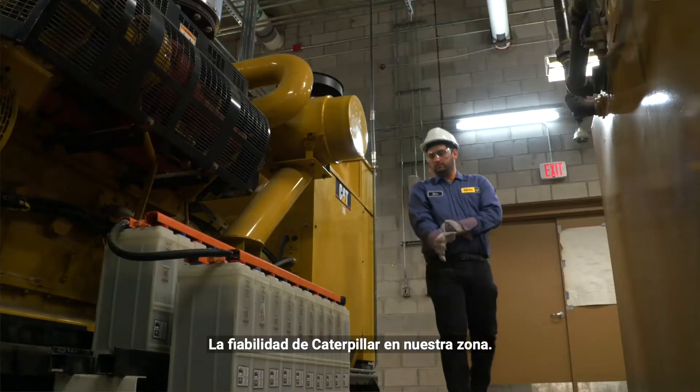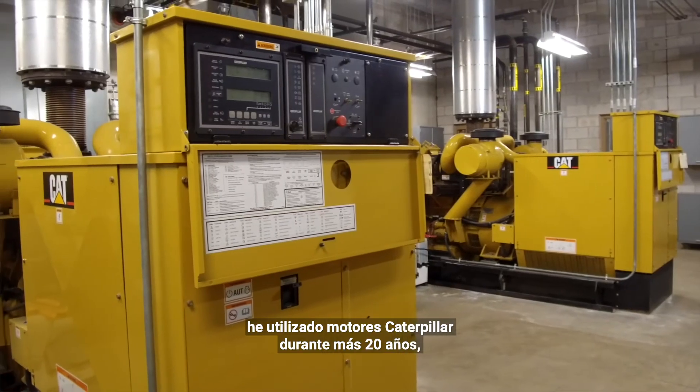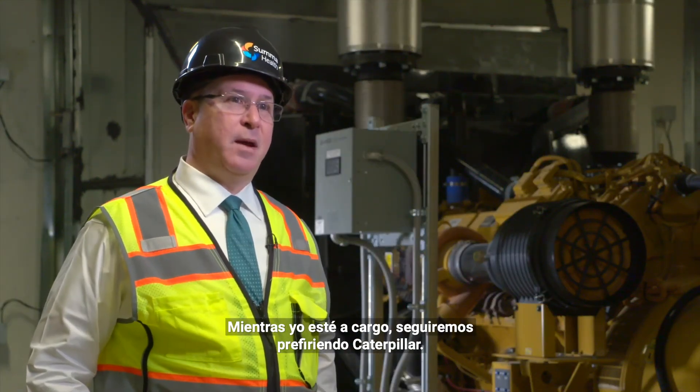The reliability of Caterpillar in our area — we get great service and I've been using Caterpillar engines for 20-some years. They're reliable. As long as I'm in charge, we won't be deviating from Caterpillar.